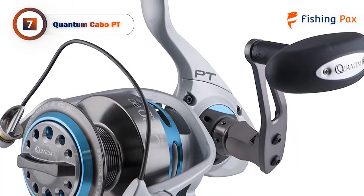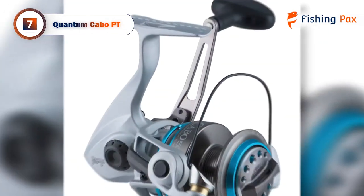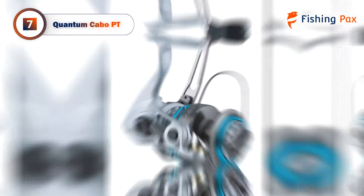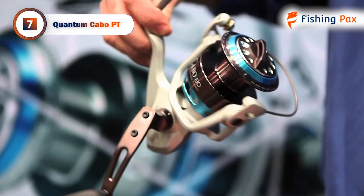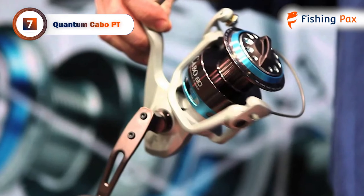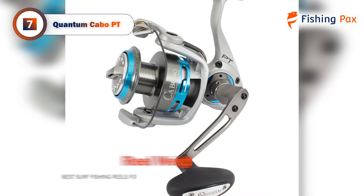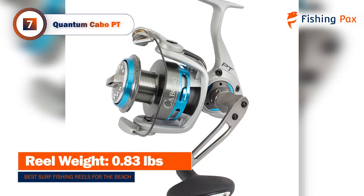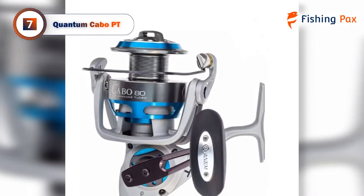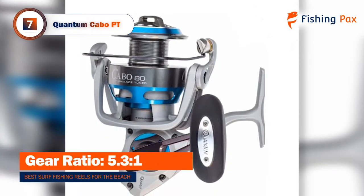Occupying the seventh spot on our list is the Quantum Cabo PT. This reel is a longstanding favorite for many surf fishing anglers. Not only does it have 35 pounds of drag at max use, but it holds a lot of line with 400 yards per pound of braided or mono. While the reel is completely constructed of metal, it weighs only 0.83 pounds — extremely light compared to some competitors on the market.